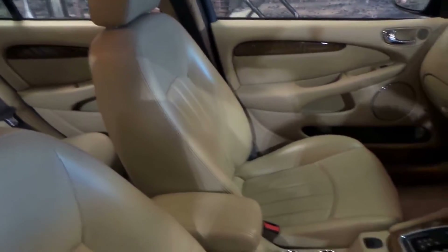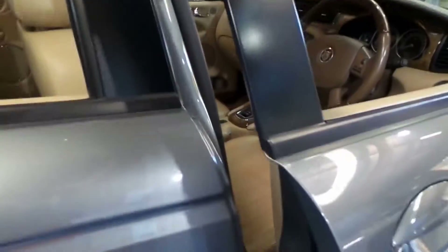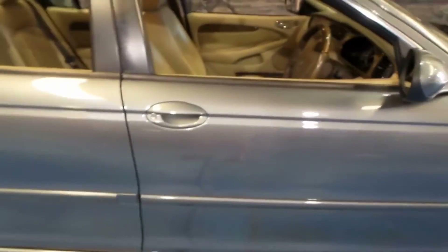It's a very nice colour combination — grey with cream leather interior, and someone's really looked after it.